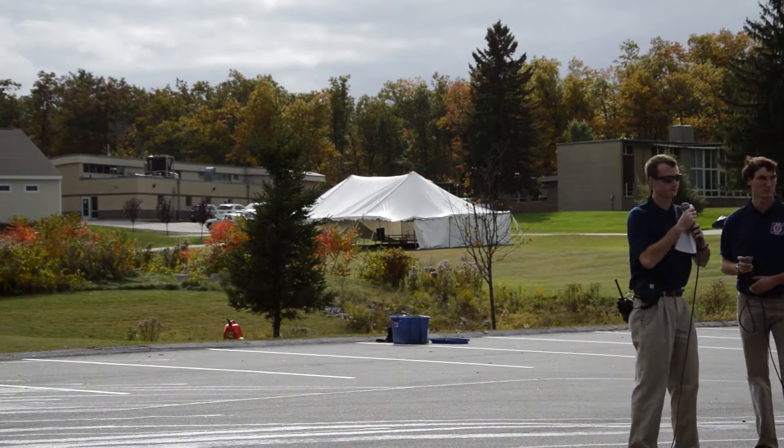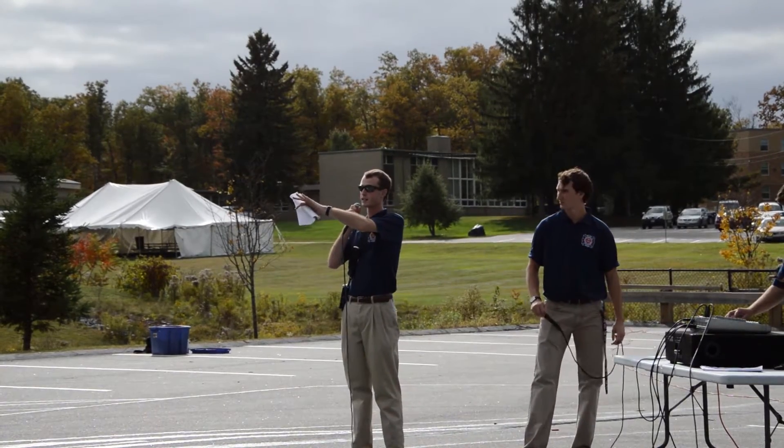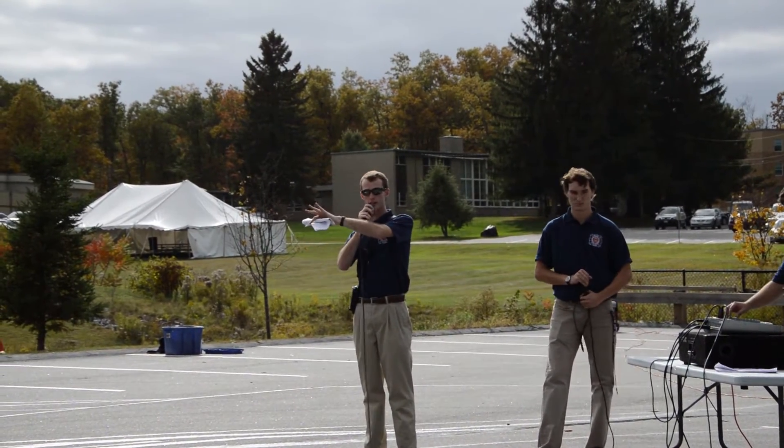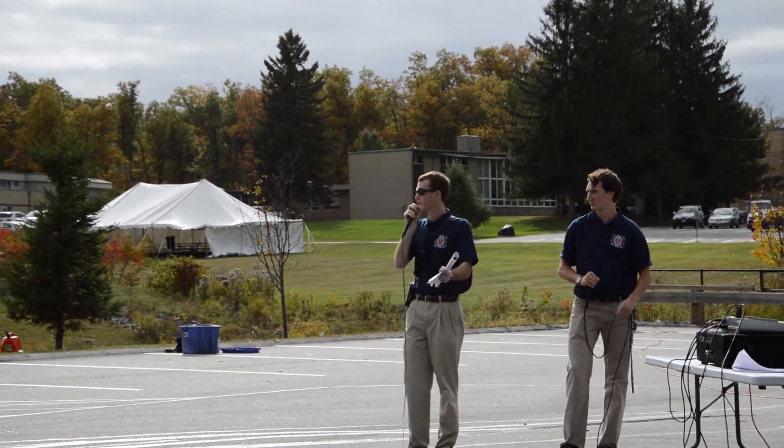Good afternoon, once again, and welcome. So what we're going to do is start — there are two units here. As they said, one of them has a sprinkler and one of them doesn't. So we're going to start off by lighting the unit that does not have a sprinkler.